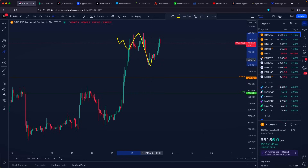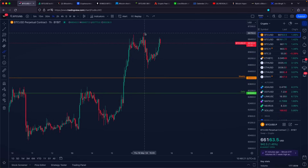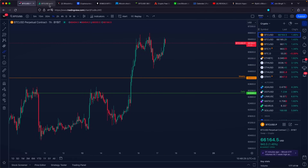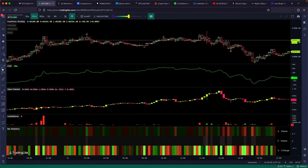Yesterday, we got some kind of a push towards the downside from approximately $66,800 US dollars. This entire push towards the downside happened because we got a lot of absorption happening at this specific area.